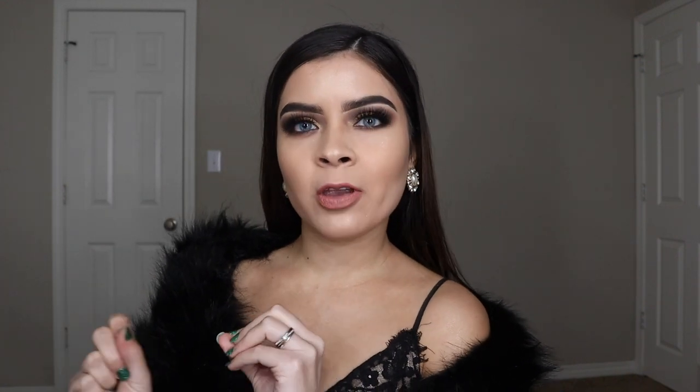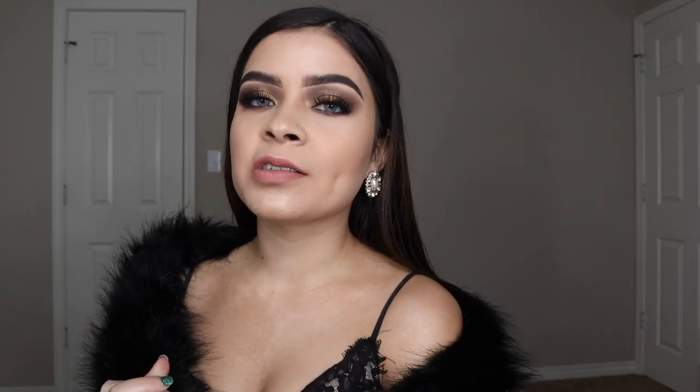Welcome back to my channel! Today we're glamming up. My name is Nancy, and if you'd like to watch my makeup guru content, you can subscribe down below and hit the little bell so you get notified every time I upload. Today we're going to do this glam makeup look.